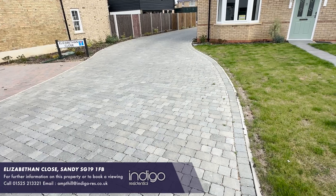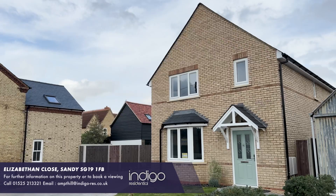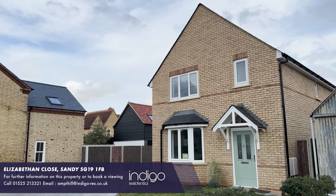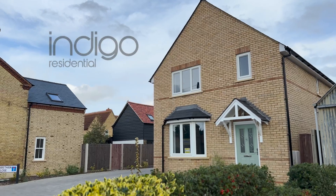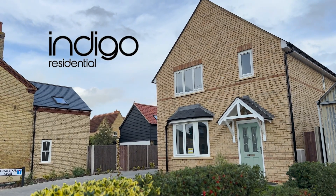This home is situated in a sought-after location. It's close to all local amenities and situated within good school catchments. Indigo Residential highly recommend this stunning new build family home.